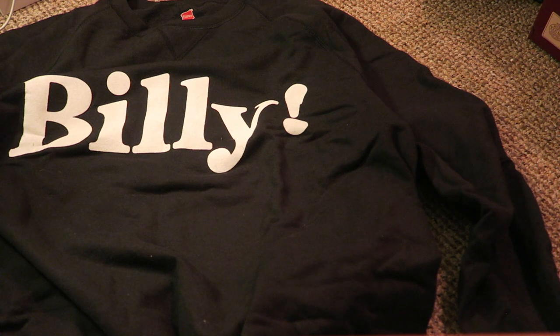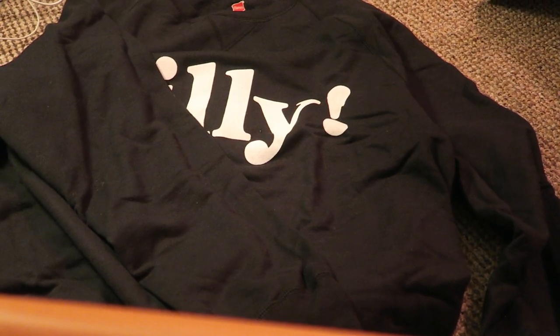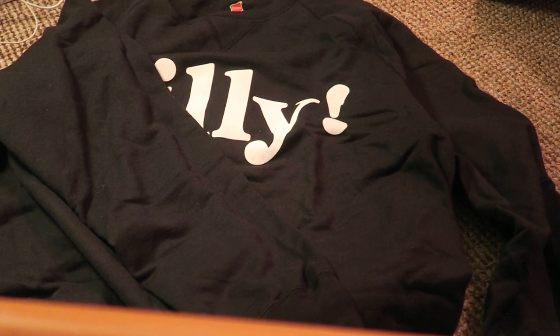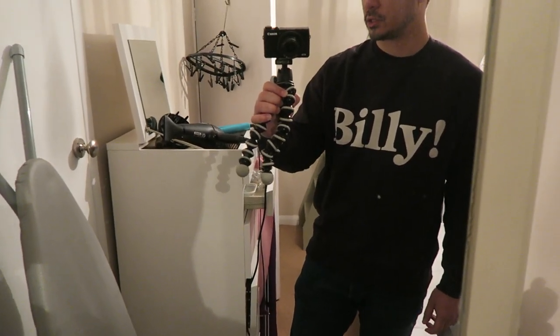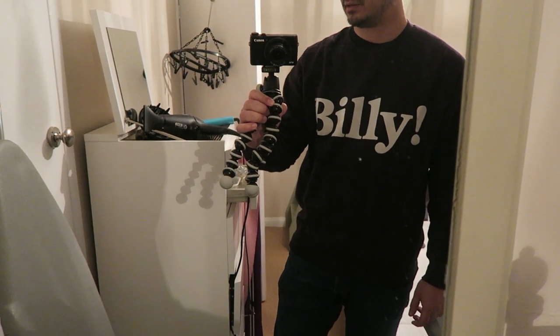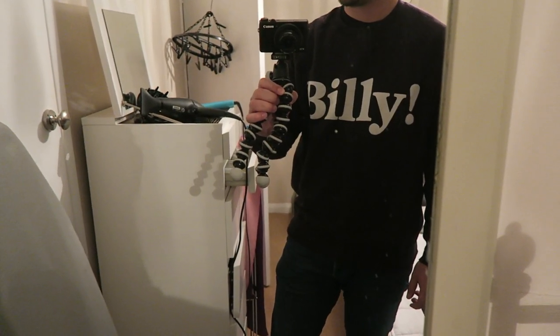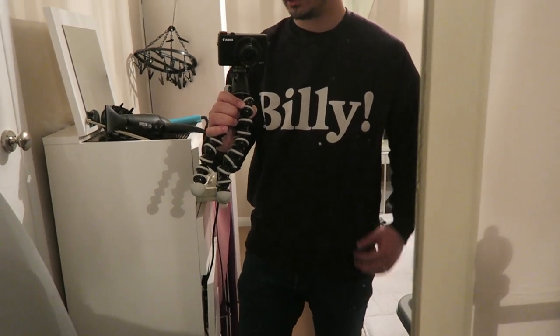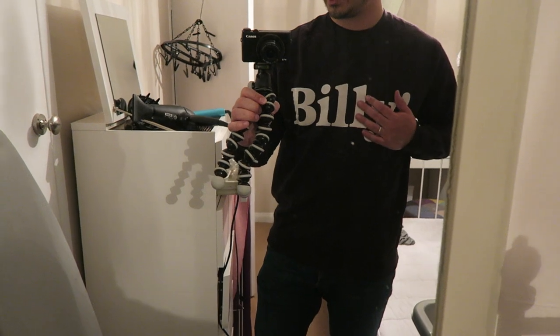So it looks pretty cool — I've just got to try it on now. There you go, that's the new sweatshirt. I'm trying to hide my clean washing behind me, but super stoked — I think it looks really cool. Thanks a lot, Billy!